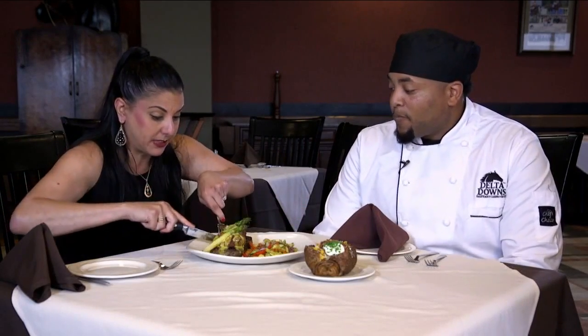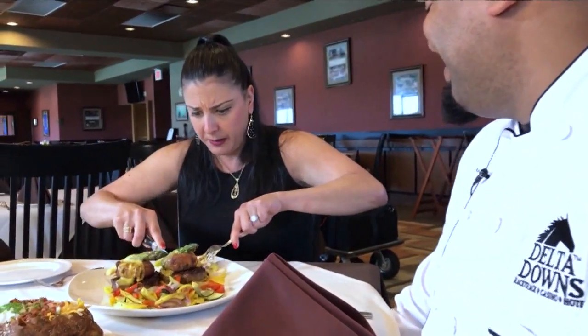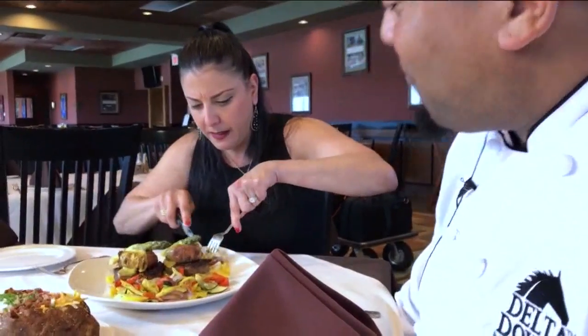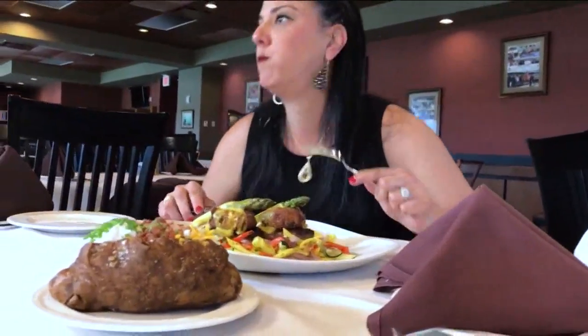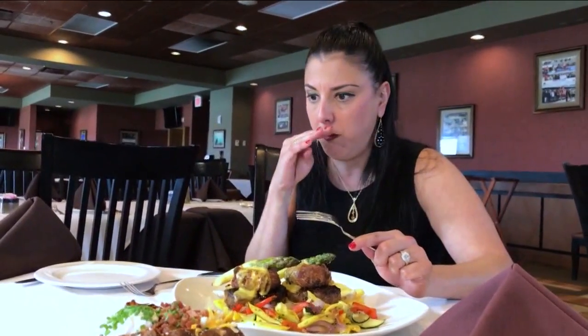I want to give this a try, Nate. I'm so excited. Go ahead, get your big old bite — I am, I ain't playing. This is going to be so good. Look at this, oh my goodness! Getting a piece of crab cake and a piece of asparagus in there too. I'm a little speechless. That is delicious, Nate.